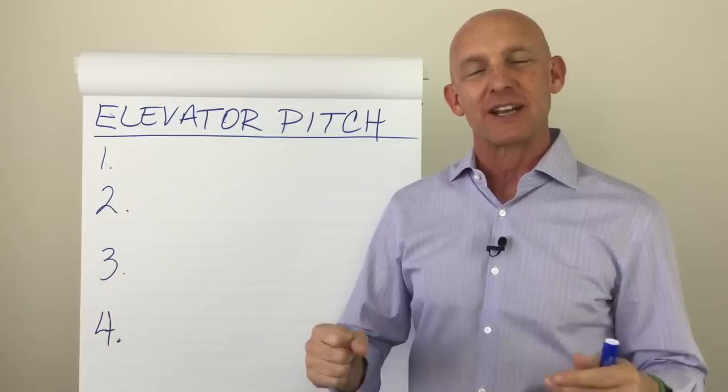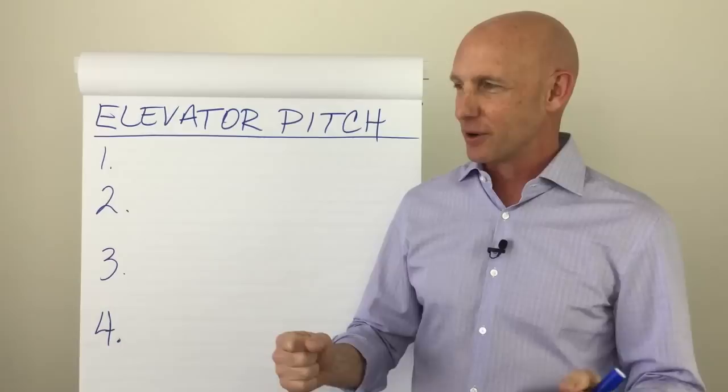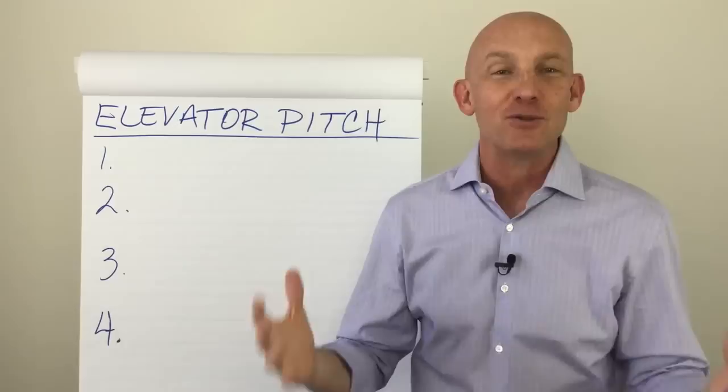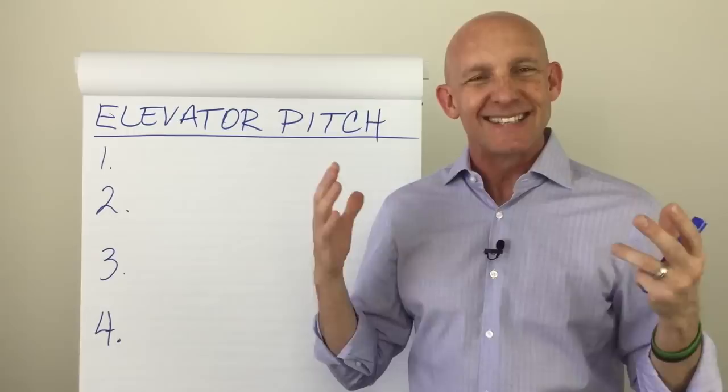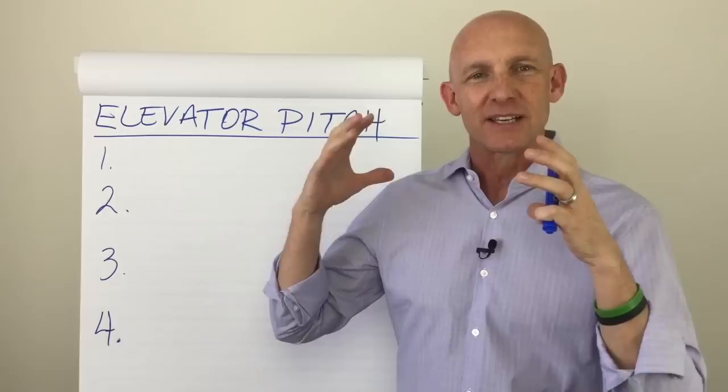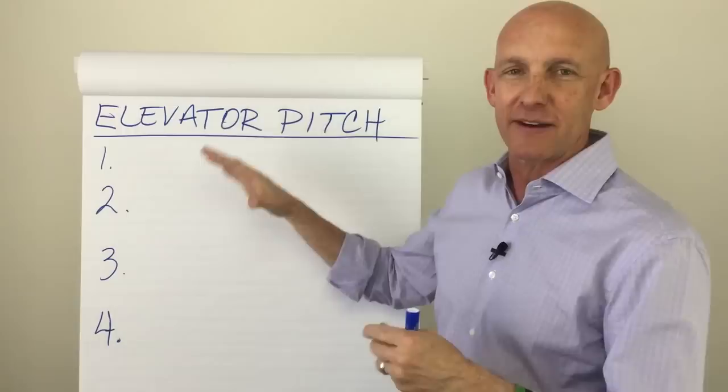Every real estate agent needs a good elevator pitch. Basically, an elevator pitch is whenever you're in an elevator, standing in line at Starbucks, at Trader Joe's, at a soccer game, or at church and somebody says, "So what do you do?" And you say, "Well, I'm a realtor." That's not very compelling, right? You're probably not the first real estate agent they've met. So how do you create a concise statement of what you do that is compelling? That's what an elevator pitch really is.